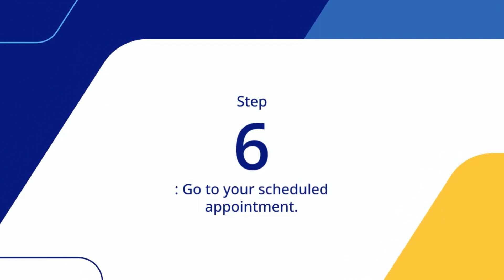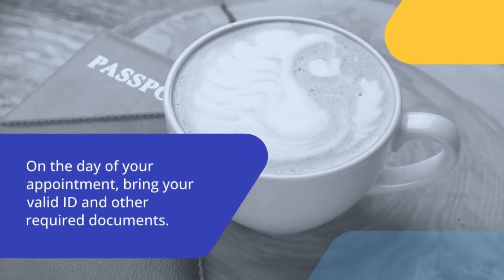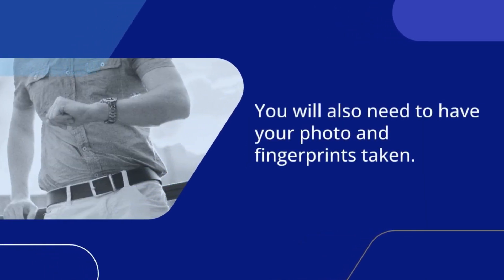Step 6: Go to your scheduled appointment. On the day of your appointment, bring your valid ID and other required documents. You will also need to have your photo and fingerprints taken.